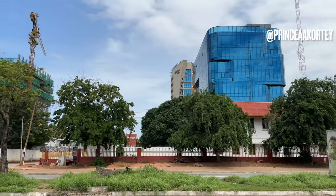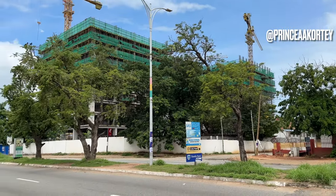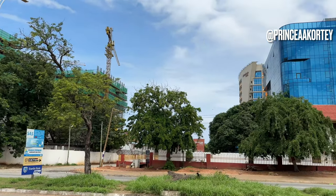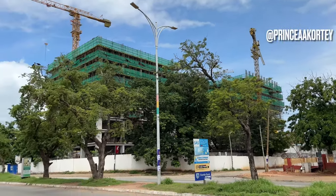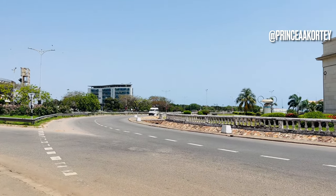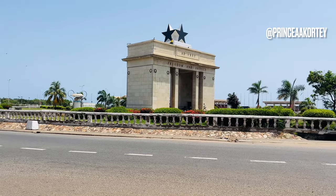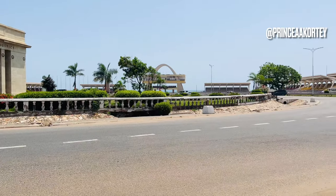Accra's journey from a developing city to a thriving metropolis is a testament to the vision and determination of its people. With each passing day, Accra continues to evolve, offering endless possibilities for growth and progress. Ghana today embraces its historical roots whilst striving for progress, and its diverse cultural heritage and friendly people make it a truly unique and captivating place to live and visit.